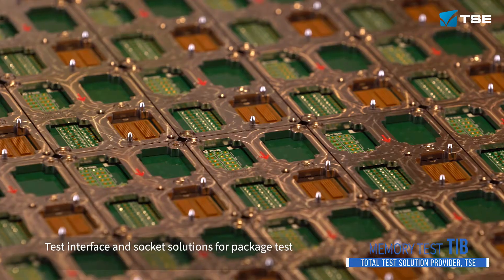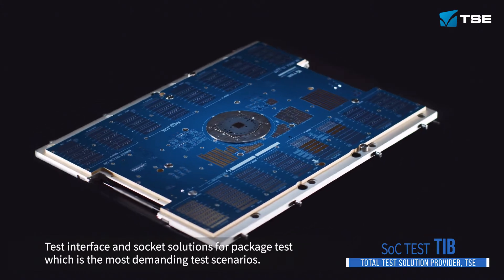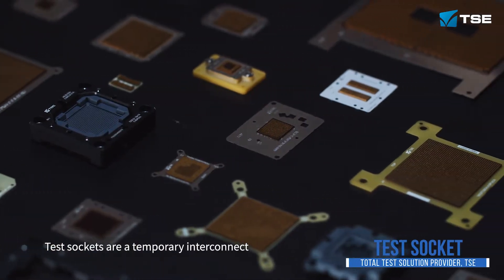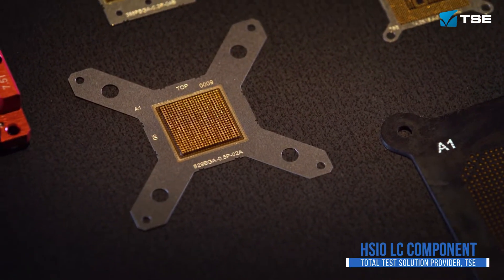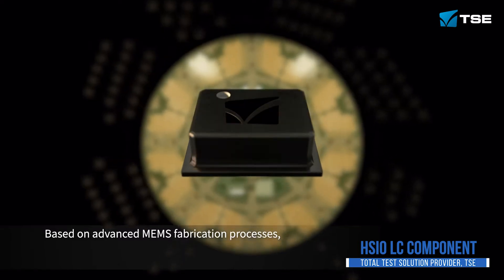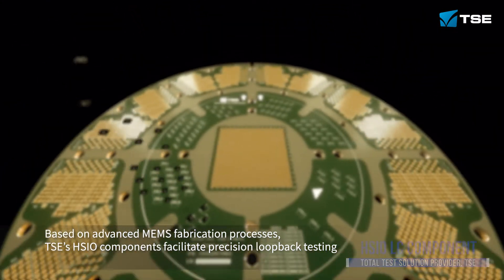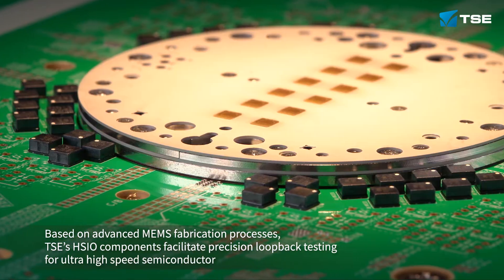TSE offers socket solutions for package test, which is the most demanding of test scenarios. Test sockets are a temporary interconnect between the DUT and test interface hardware. Based on advanced MEMS fabrication processes, TSE's HSIO components facilitate precision high-speed testing for ultra high-speed semiconductors.